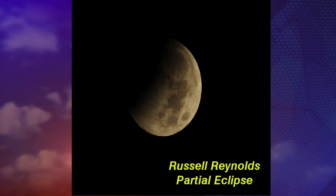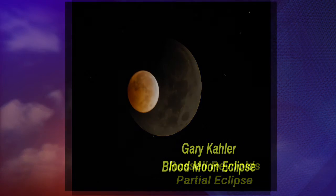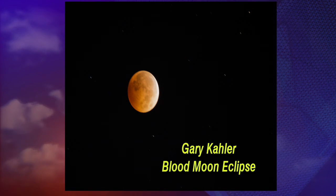We had a lot of pictures come in from viewers. This one is from Russell Reynolds — this is when it was still in its partial eclipse stage. This did start at about 5:15 this morning, and we did hit total eclipse stage at about 6:25. And here's another picture from Gary. They have been calling this the blood moon eclipse — you can see there it's got a little bit of a reddish tint to it.